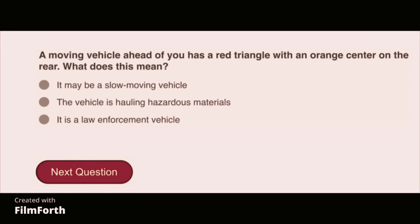A moving vehicle ahead of you has a red triangle with an orange center on the rear. What does this mean? It may be a slow-moving vehicle.